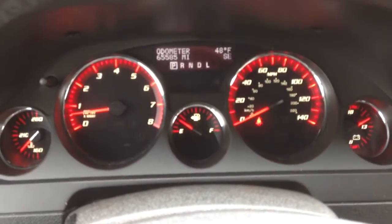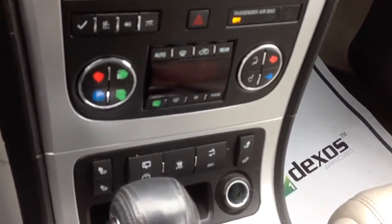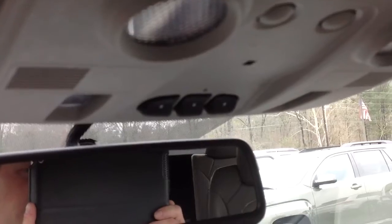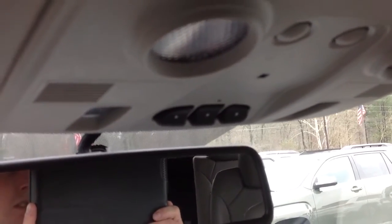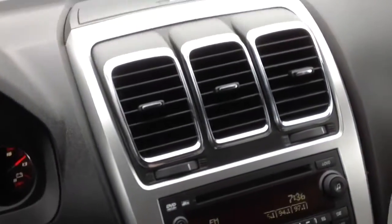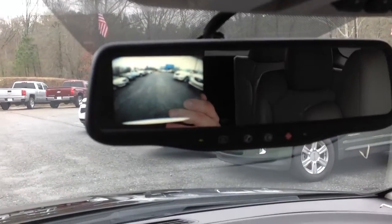65,000 miles. It has a CD player, dual climate up front, OnStar, built-in garage door openers, and a rear backup camera.